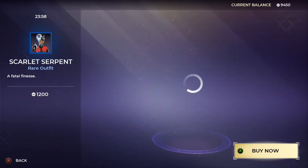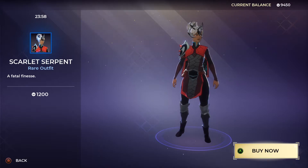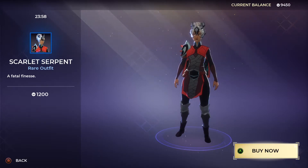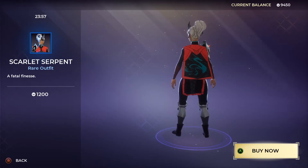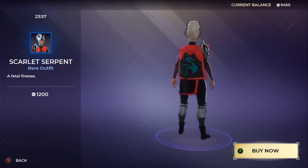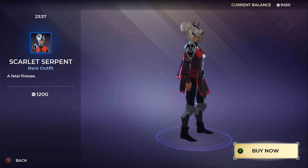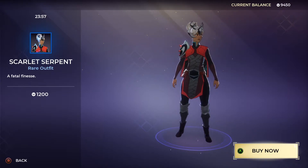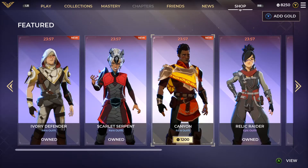Then we have the Scarlet Serpent — this is a pretty badass looking one. It's a rare outfit with the tagline 'Fatal Finesse,' also 1200 gold. That dragon or serpent — or leviathan — on the back of her cloak is actually pretty cool. I like this one. We're going to go ahead and get that as well. We've been getting everything in the shop, you guys already know.